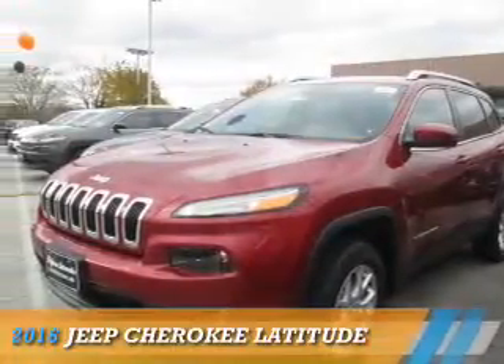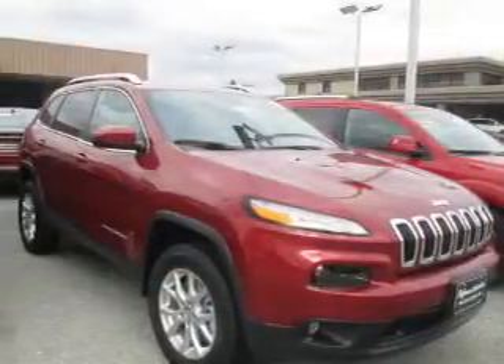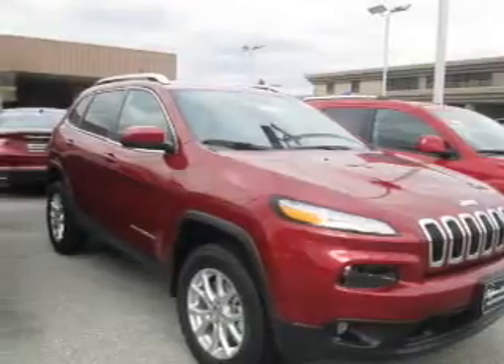Presenting the 2016 Jeep Cherokee. It's powered by four-wheel drive, a six-cylinder engine, and an automatic transmission.